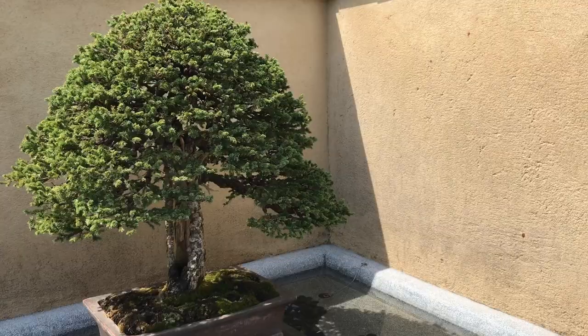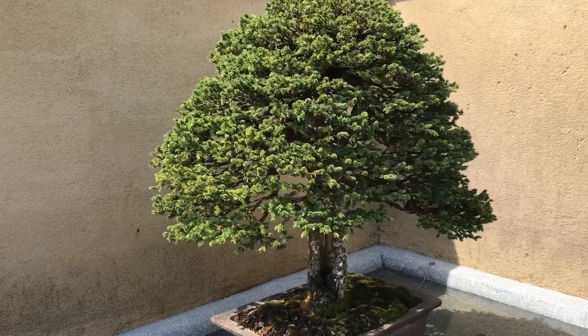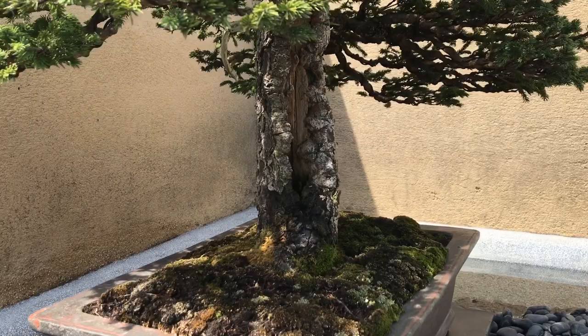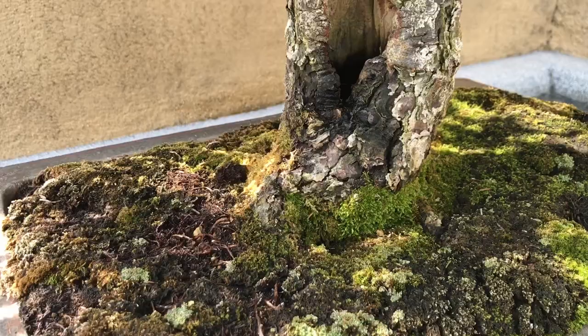The owner's affection is a very integral part of the longevity of the bonsai. One of the reasons why it lives so long is that the owner never forgets to water the bonsai.